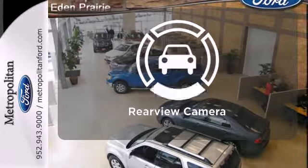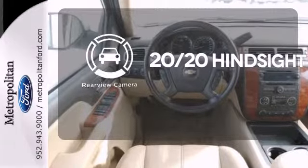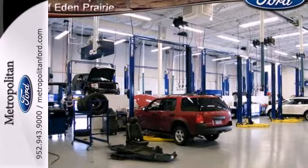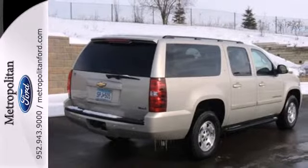See objects previously out of sight with a rear-view camera. Rugged body-on-frame construction, proven Chevrolet durability and a potent powertrain make this vehicle an outstanding buy.